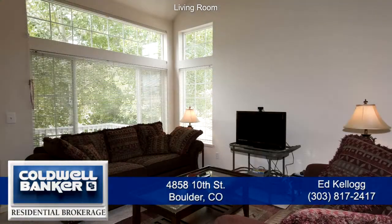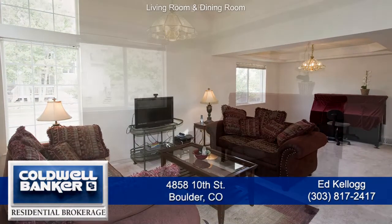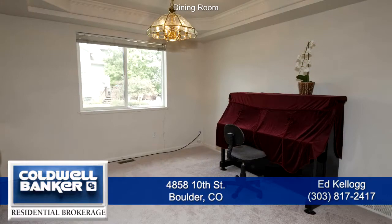You enter into the great room with large windows that overlook the front porch. The great room also has a two-story vaulted ceiling. It easily flows into the dining area with a coffered ceiling and beautiful chandelier.